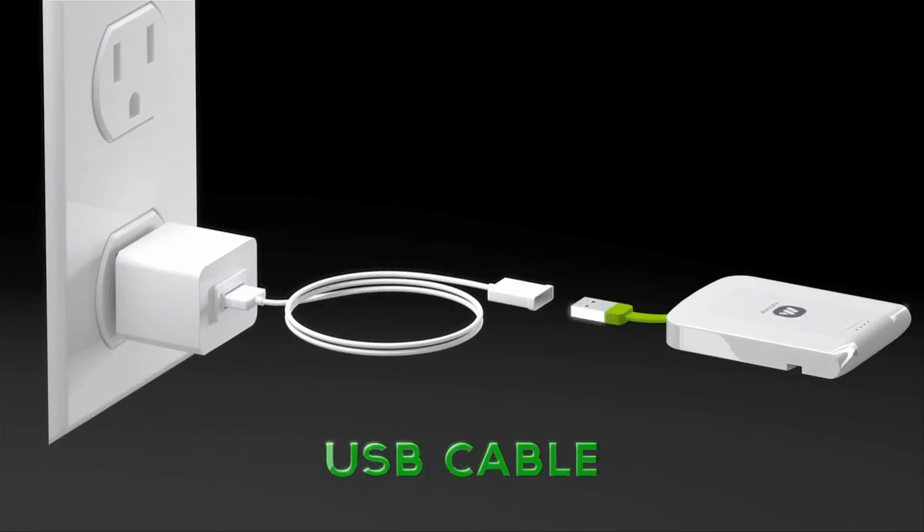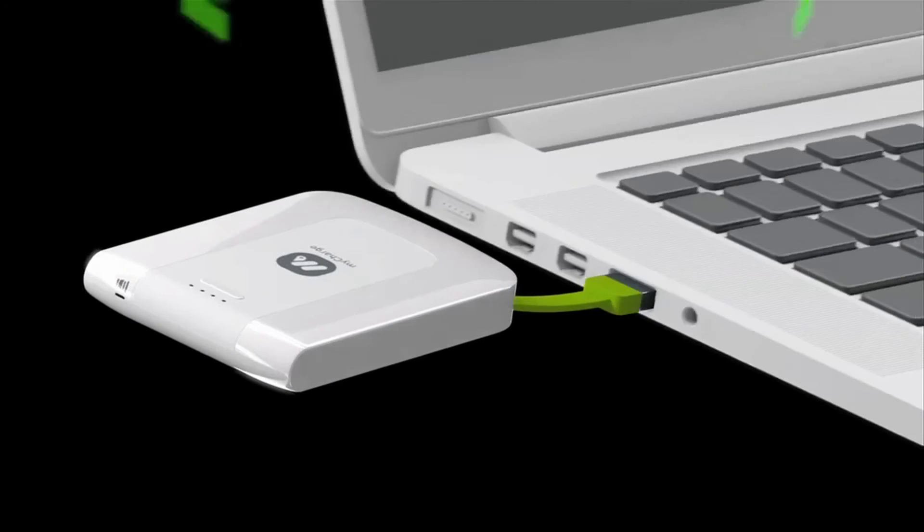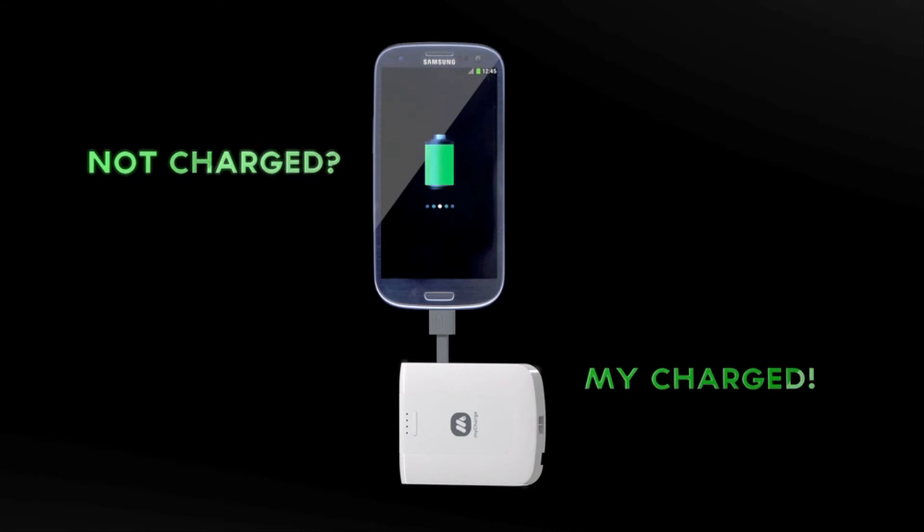Charging the Voyage 1000 is easy. Simply use the integrated USB cable to charge it through a USB-AC adapter or a computer's USB port. Not charged? My charge.